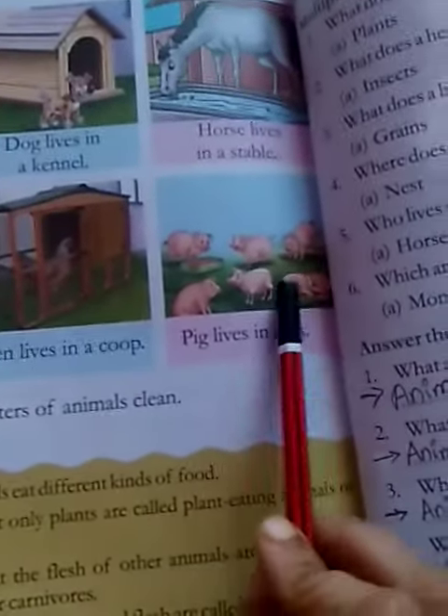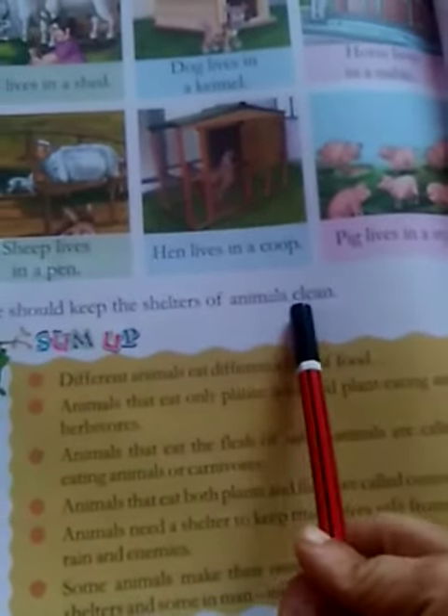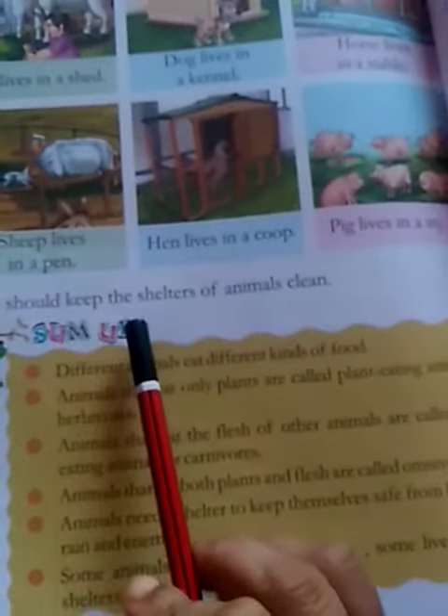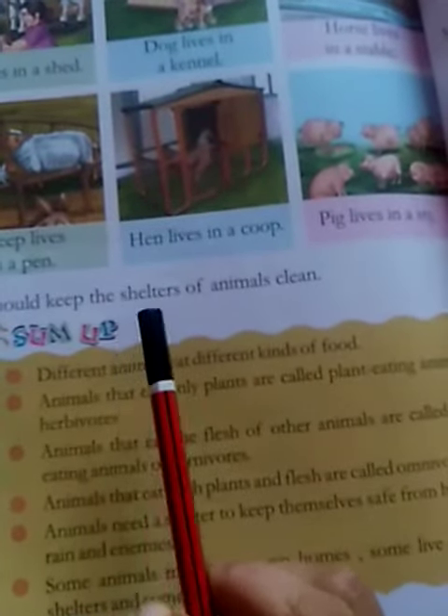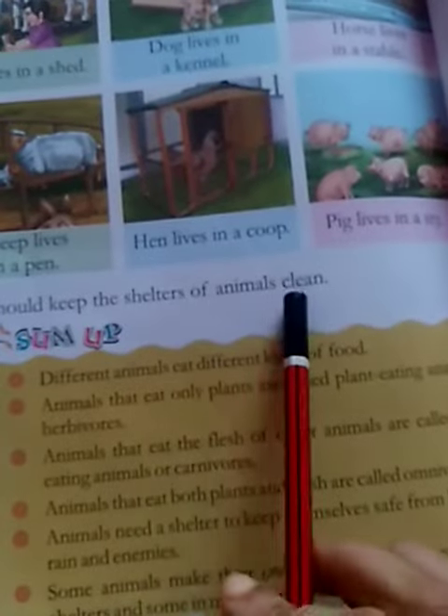Pigs live in a sty. We should keep the shelter of animals clean and neat, and take care of the animals' house.